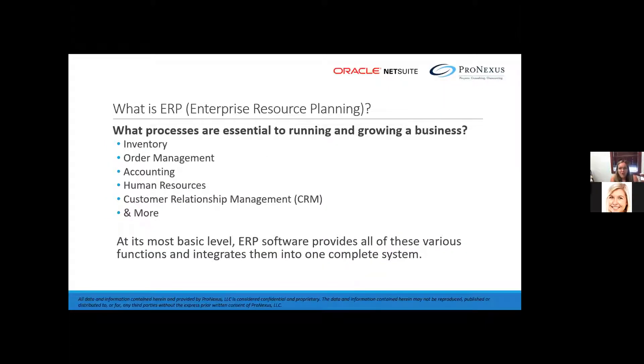To better understand an ERP, let's look at the processes that are essential to growing and running a business. First, you need to know where your inventory is. You need to have efficient order management. Obviously, you need to track whether or not you're making money or losing money. You need to have an idea of who your people are and what they're doing, as well as track your leads and opportunities.